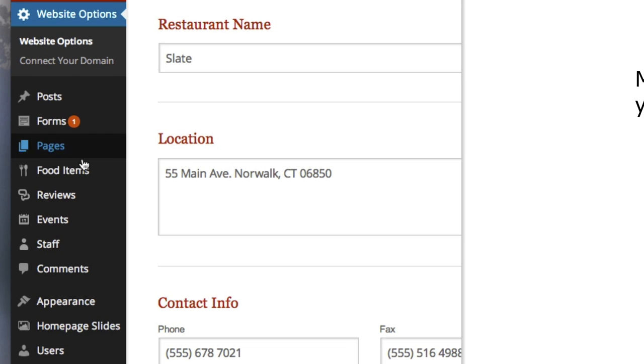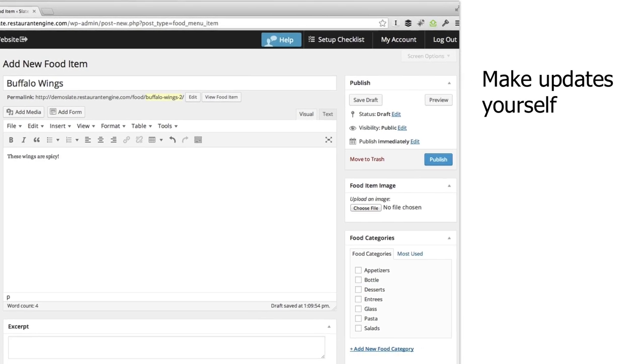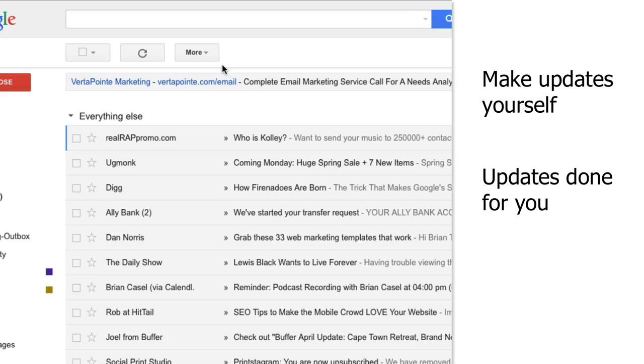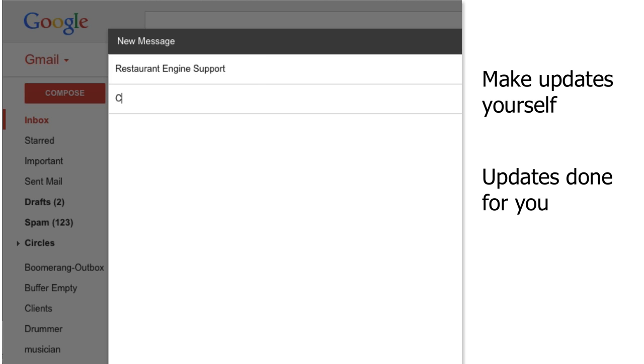Once your new website has been set up and launched, you'll want to make sure it's always up to date. How can you go about making routine changes to your menu and other information? This is another area where Restaurant Engine truly shines — I like to think we give you the best of both worlds. On the one hand, you can log into your site's dashboard and make routine updates anytime you want. It's really easy to do, and we have video tutorials available, and you can ask us for help anytime. On the other hand, since most restaurant owners are busy running their business, you can call on our support team to make routine updates for you. Whether it's changing some menu items or posting a new photo, just send us an email and we'll take care of it for you at no extra charge. Our done-for-you updates are included for all customers of Restaurant Engine — it's like having your own personal web team, except without paying an hourly rate.